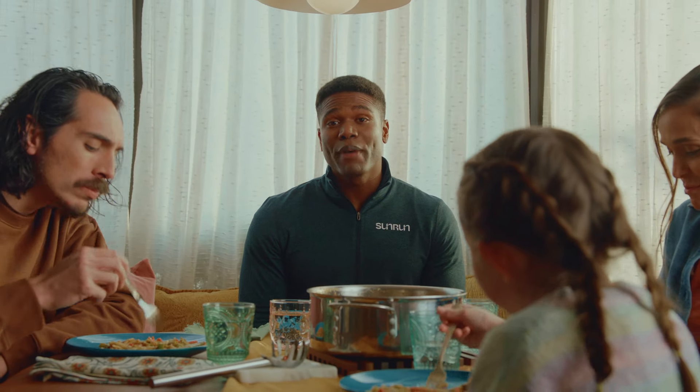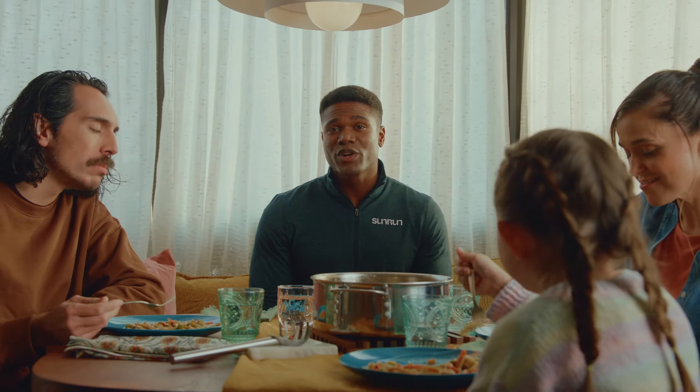When you get a subscription with a trusted solar company, they go beyond the manufacturer's warranties to ensure, maintain, and service your system. They'll also replace your home battery if it stops working, at no extra cost.